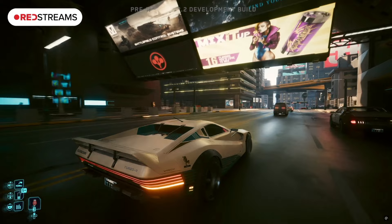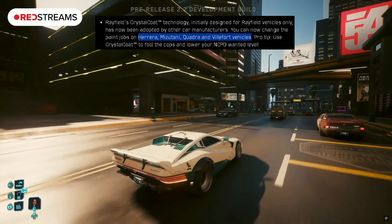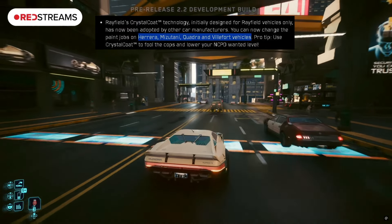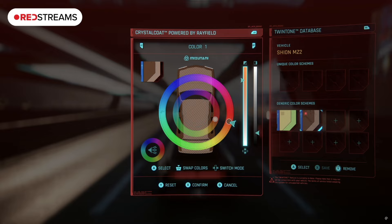CDPR chose 4 of the biggest car manufacturers — like Quadra and Mizutani, I'll have them up on screen — and now you'll be able to customize these vehicles with custom colors, optimizing your style with different shades. You can change the saturation and hue of the color as well, getting a bit more granular. By opening up the menu you'll be able to use the color wheel to choose, and you can even change smaller details like the color of your lights.